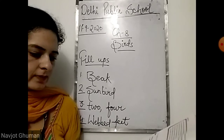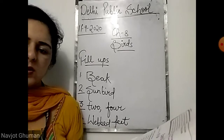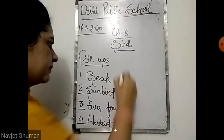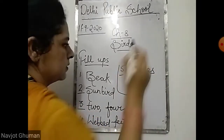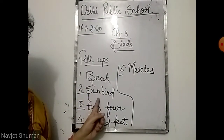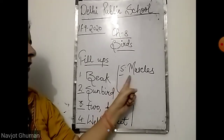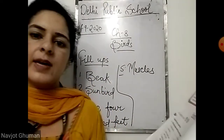Fifth: wings are joined to the bird's body with the help of dash. Are they joined with webbed feet or with muscles? Wings are joined to the body of birds with the help of strong muscles. The answers for fill in the blanks: first is beak, second sunbird, third two feet and four toes on each, fourth webbed feet, and fifth is muscles.